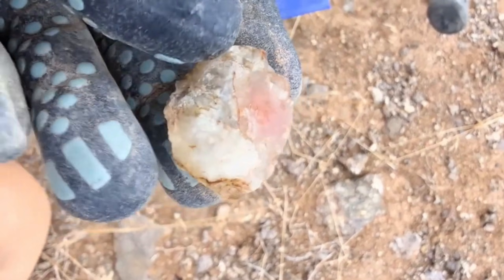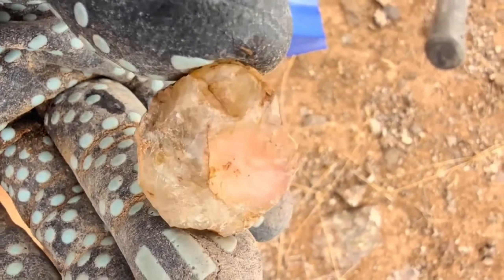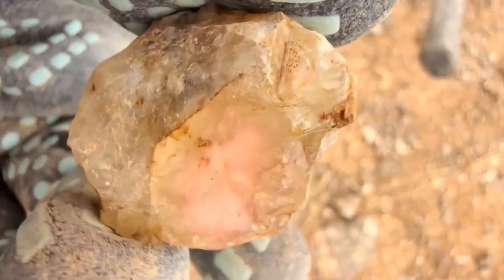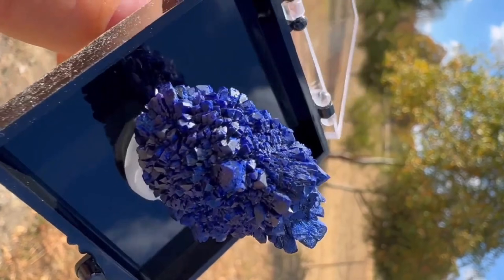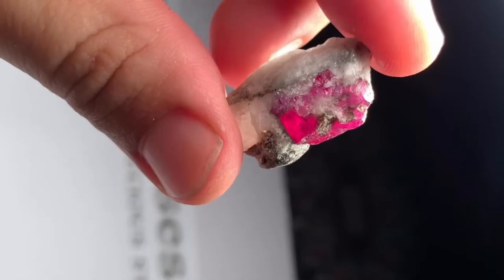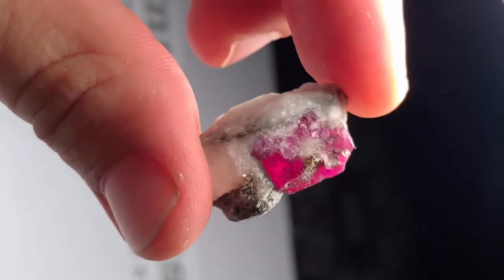From Oregon Sunstone to rare mineral specimens, these money stones prove one thing: nature hides incredible treasures in plain sight. Whether you're a rockhound, collector, or just curious, a fortune could be waiting in the next rock you lift. Look closely, stay patient, and remember — the most valuable stones often appear ordinary until you know what to look for.